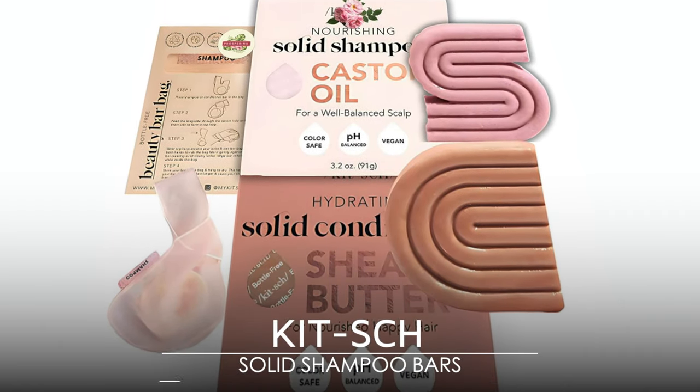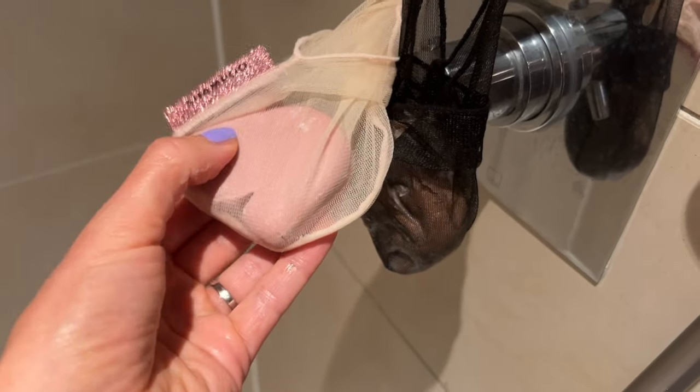You might have seen on social media ads for Kit solid shampoo bars. The idea is you save on plastic bottles when you go for a solid shampoo, and these are free from parabens, silicone, sulfates, and artificial fragrance. I bought the castor oil shampoo bar and the shea butter conditioning bar, which smells lovely. You put them in little mesh bags to keep them in shape and hang them in your shower. When using them, you rub between your hands and then wash or condition as usual. For one to two consecutive washes, they work really well on my hair — nourishing and hydrating without being heavy, and my hair dries light and bouncy.